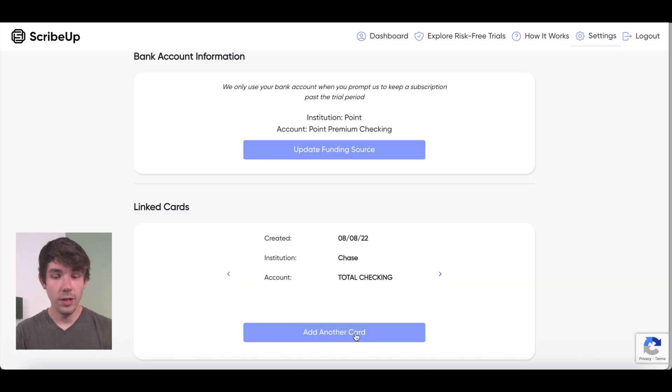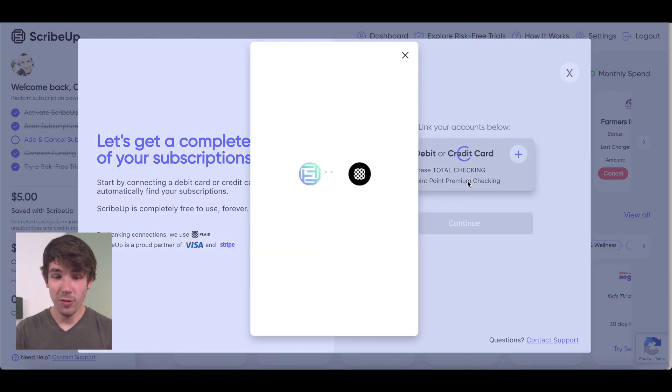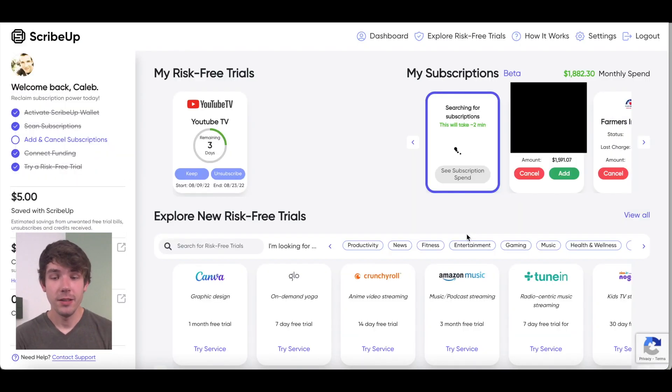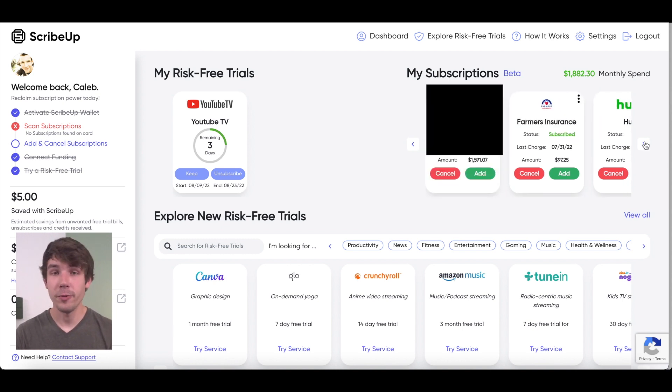So I'm gonna go here to settings, add another card. This is going to do it through Plaid, which is a secure way to connect bank accounts. We'll do Huntington. So now it's gonna do a subscription scan. We don't have any subscriptions on that debit card. I've done this with a couple other debit cards and it's brought up several recurring transactions, some of which aren't actually subscriptions — and you can actually tell it these aren't subscriptions.